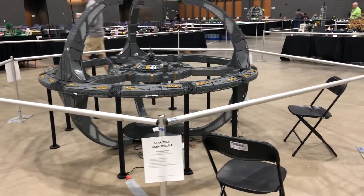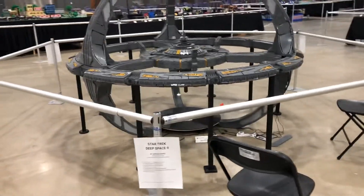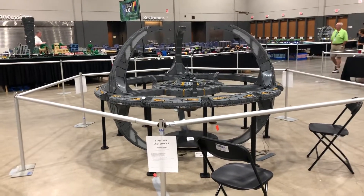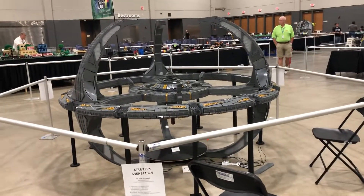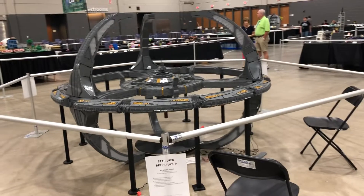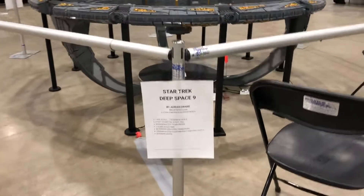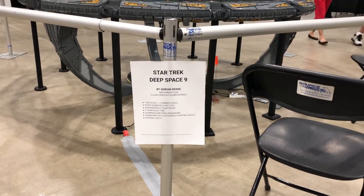Hello folks, this is Dave back again from Brick World Chicago 2019. Right now I am standing in front of one of the largest single MOCs that I've seen here — and I'm pretty sure it is the largest single MOC here. It is the Star Trek Deep Space 9.